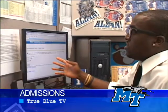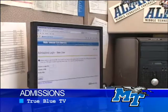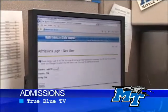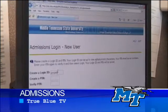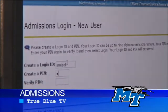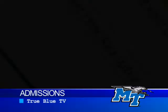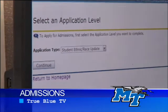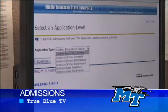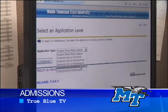So you would go in here to the admissions login and create your login. Come up with a login name — I'm going to go with Smizzle. Create a PIN and think of a PIN. We are in! Next, for the application, we're going to go to undergraduate. You are an undergraduate freshman, so you click on Undergraduate Freshman. Continue.